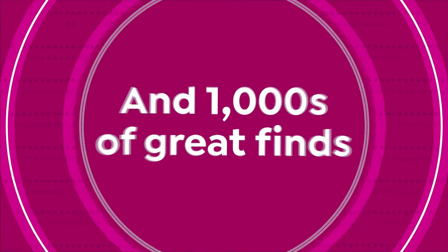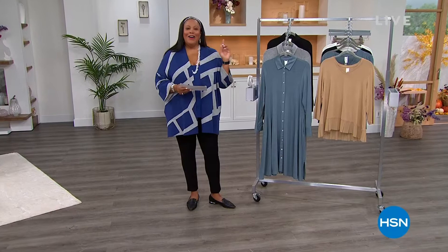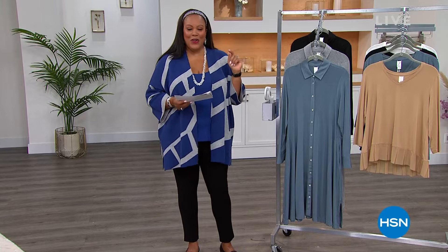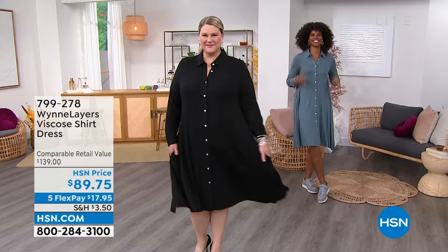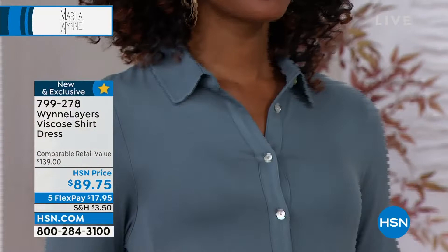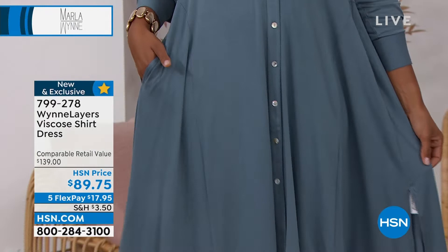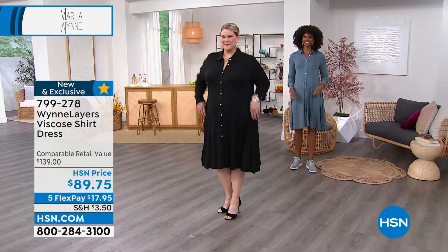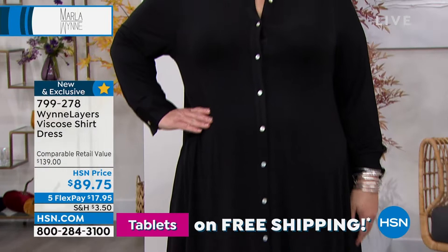Welcome back everybody — I'm Debbie D. All my models are looking fabulous in this brand new dress. Victoria has on the Blue Mirage — super cute. It's your beautiful button-down shirt dress, classic, but there's always a twist. Marla Wynn adds pockets, it has a little swing to it, slits on the side. Jamie looks so sophisticated — you can wear this to work, to the museum, to any event. Extra extra small to 3X. Jamie has on the 1X in black. I love this — 40 inches. We have five flex on this, under $18 to get home.